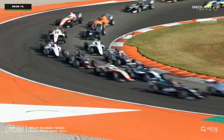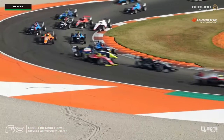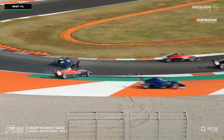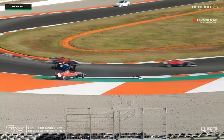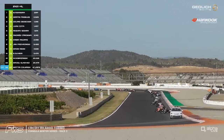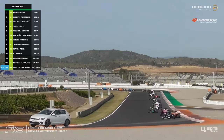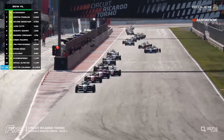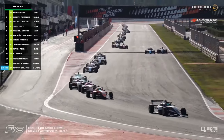It's Ferreira who leads the way. Two, three wide further back — and Savinkov gets tagged into a spin! He's collected by Lorenzo Castillo of Technica, who has ended up in the side of him. Both drivers are okay, but the safety car is out as a result of that collision.